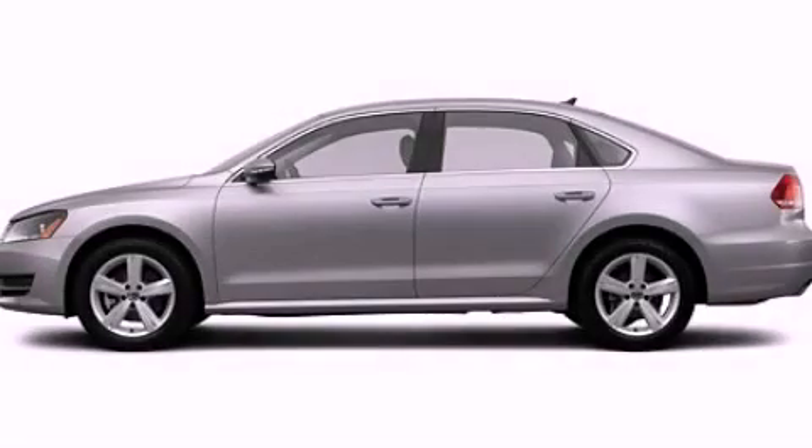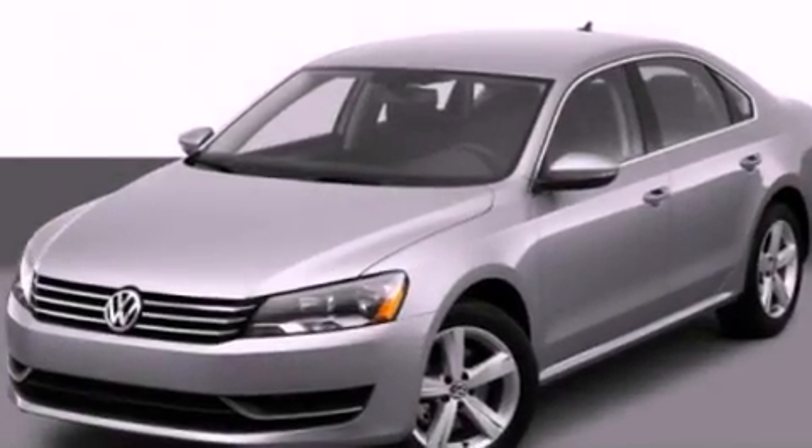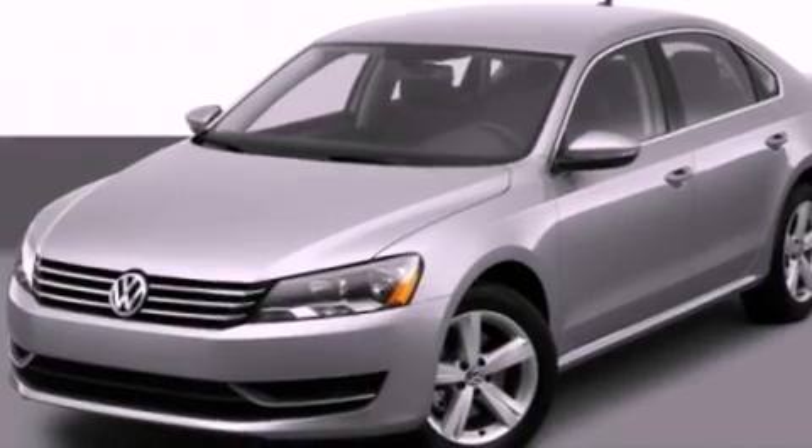This is a 2012 Volkswagen Passat. It has a 2.5-liter 5-cylinder engine and a manual transmission.